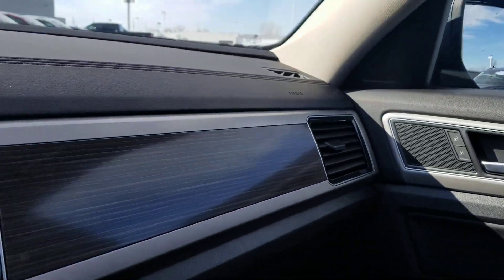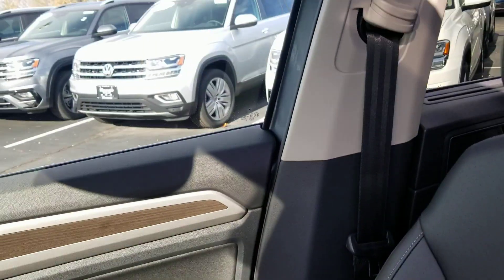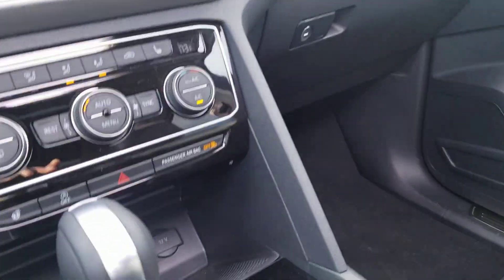In the front seat area there's wood grain interior that goes across the door into the dash. The leatherette seat is heated. Let's take a look at the second row.